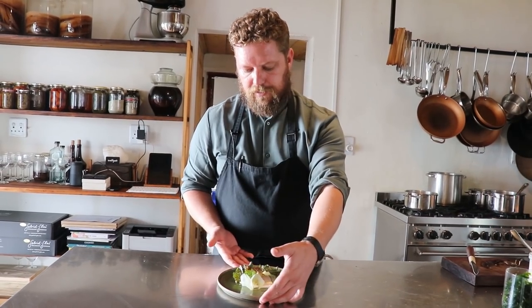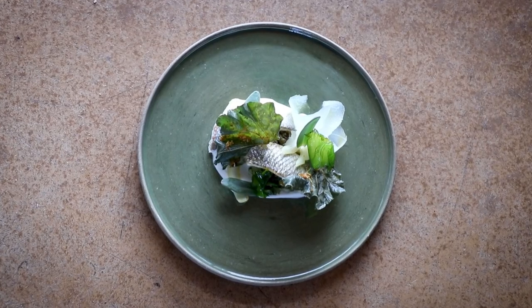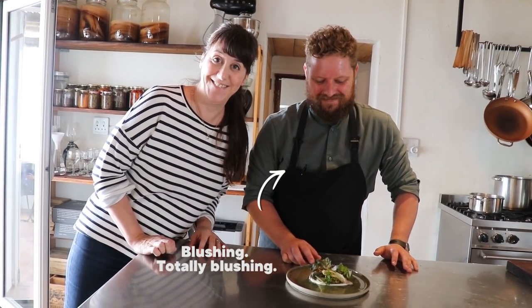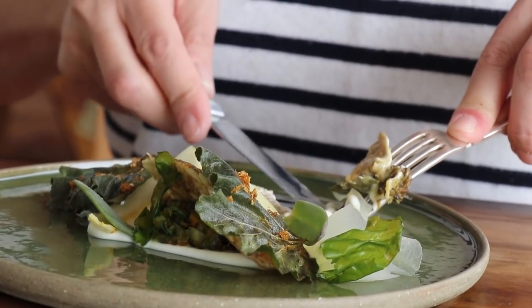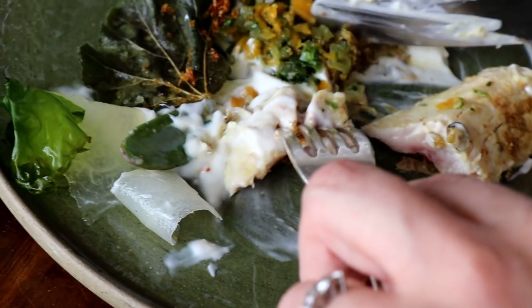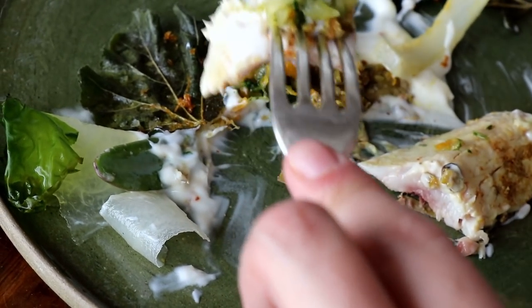There we have our pickled fish — pickled fish of the year. Perfect mouthful. It tastes like where I am. A very clever take on a heritage classic.